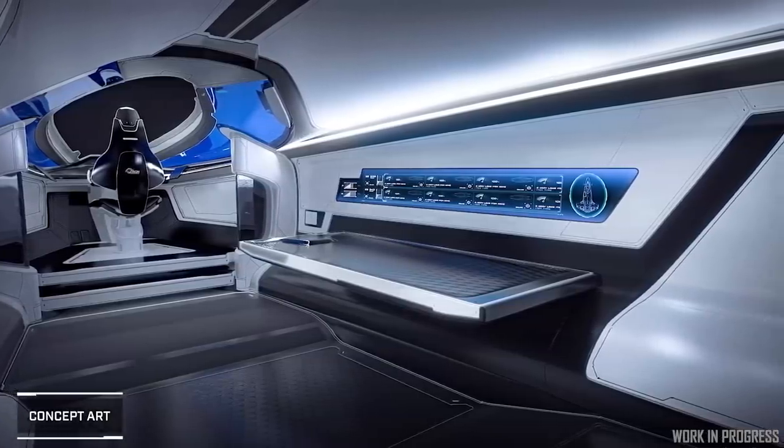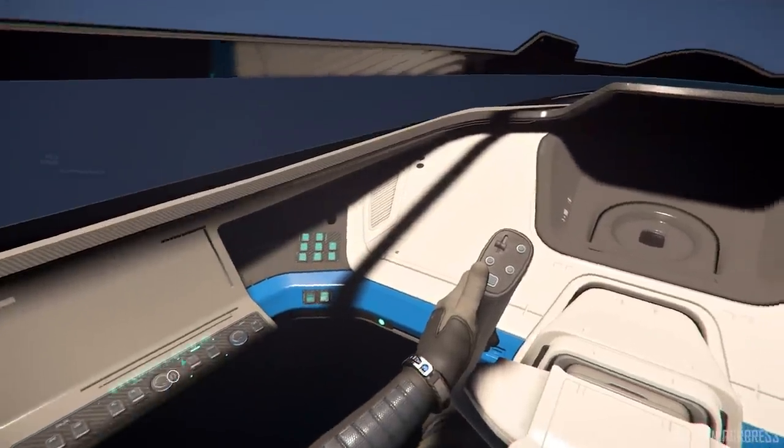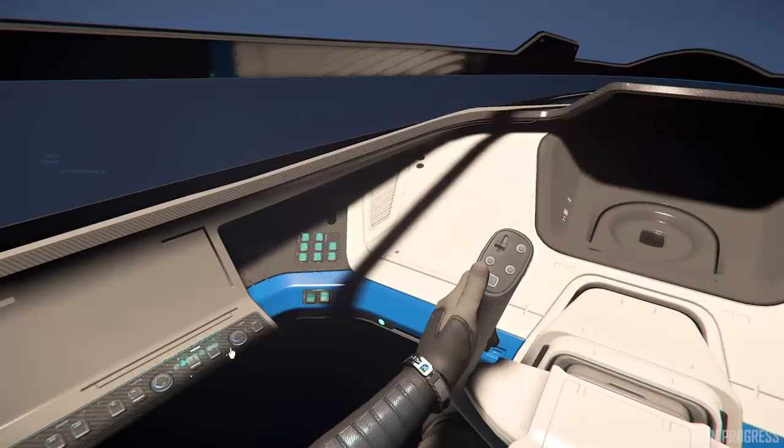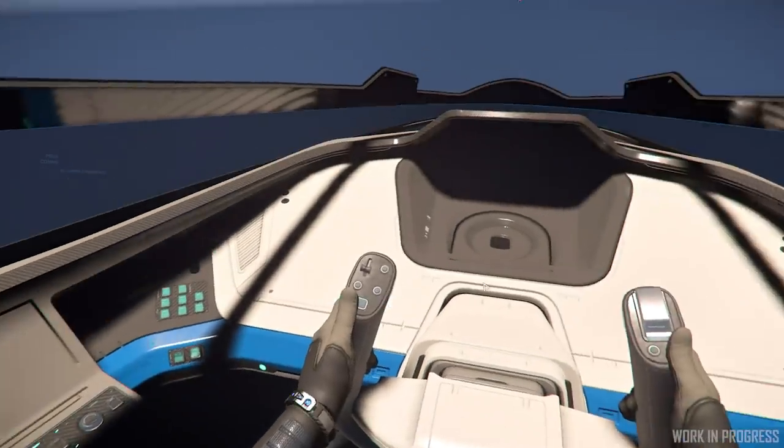When the 100i was initially concepted, we were obviously going off the metrics that were being used at the time. And since then, metrics have been updated. So for the dashboard, for example, we've now gone into a more physicalized dashboard where every button can be interacted with. This will be the first new ship using this new mechanic.